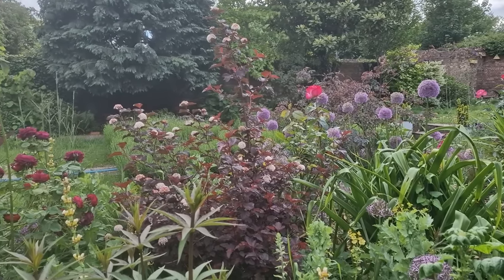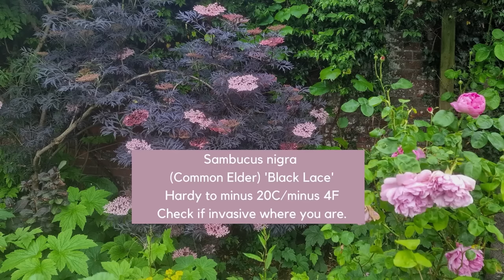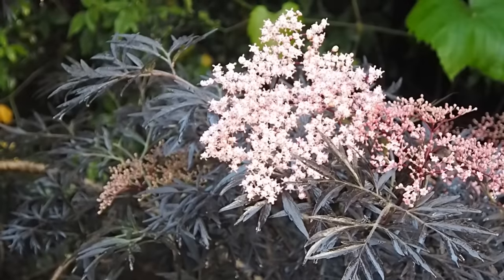It's got an RHS Award of Garden Merit, which is given to exceptional plants. My second shrub also has an RHS Award of Garden Merit, and that is Sambucus nigra Black Lace. Sambucus nigra is the common elder, but this one, Black Lace, has got these lovely fine dark filigree leaves.